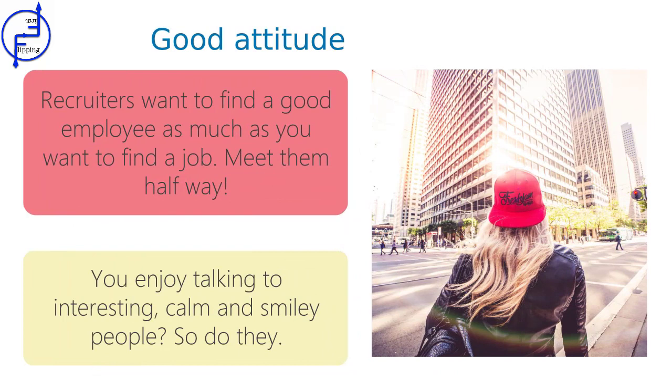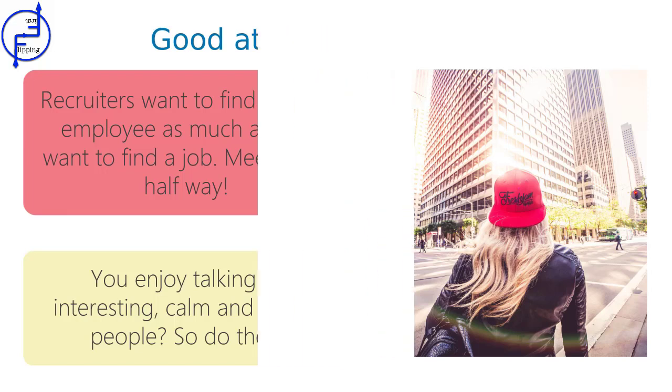And finally, the most obvious and most important advice is: have a good attitude. They want to find a good employee as much as you want to find a job. Smile, be calm and open to other people. It sounds naive, but it usually works.